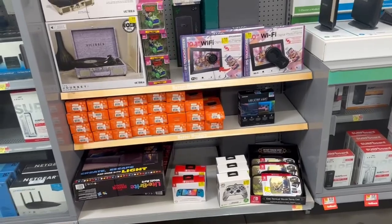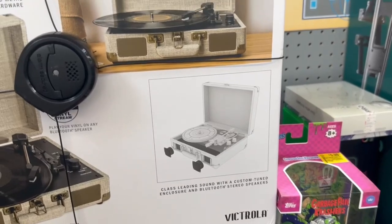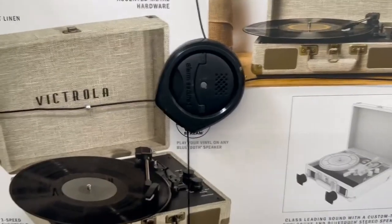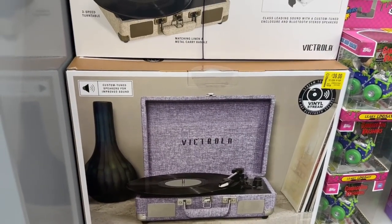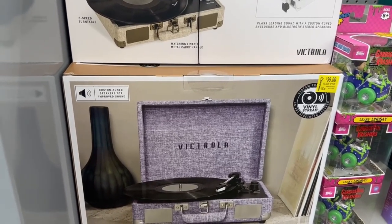Over here we have some items that are marked down. So we have the Journey Signature Victrola 3-speed turntable for $25. And then we have this one right here — it has Bluetooth speakers — so this one is $39.